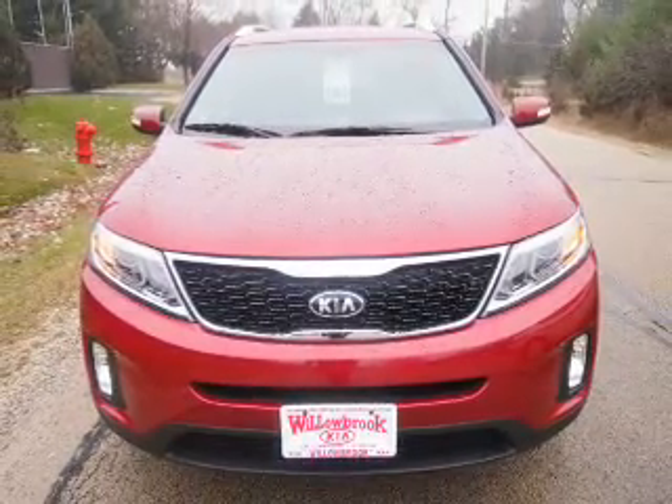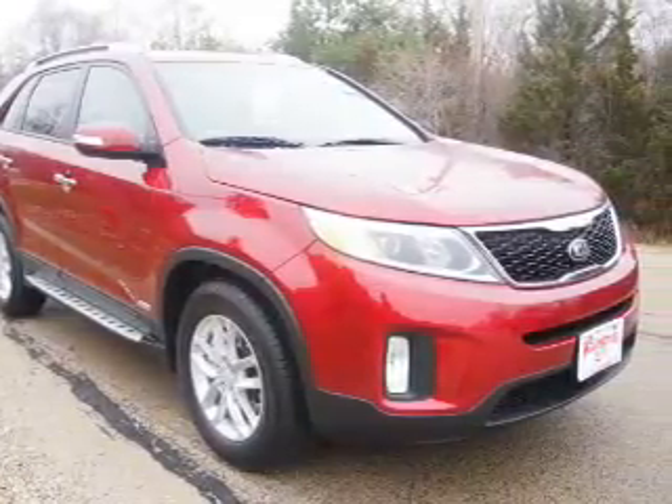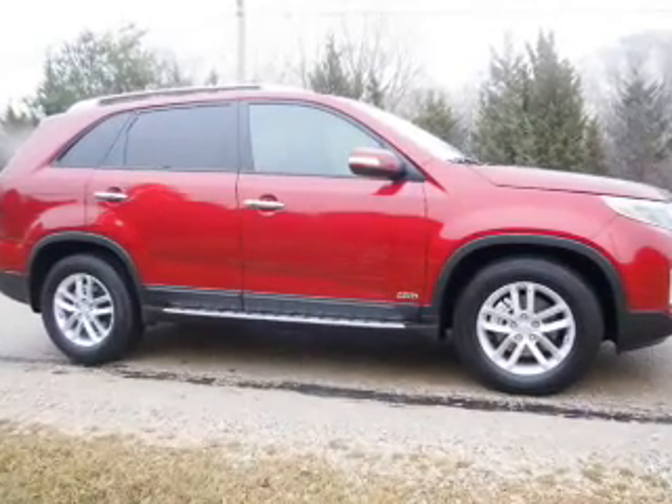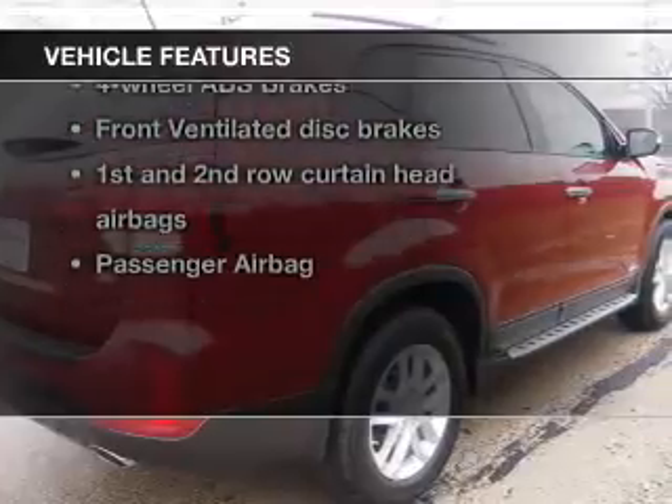The powertrain includes all-wheel drive with a solid six-cylinder engine connected to a smooth-shifting six-speed automatic transmission. The anti-lock braking system will help deliver you safely to your destination, plus enjoy these notable features that are included in this vehicle.